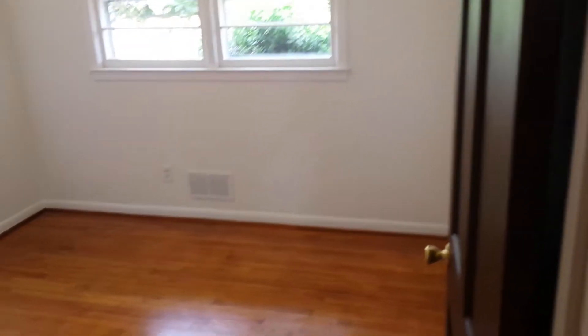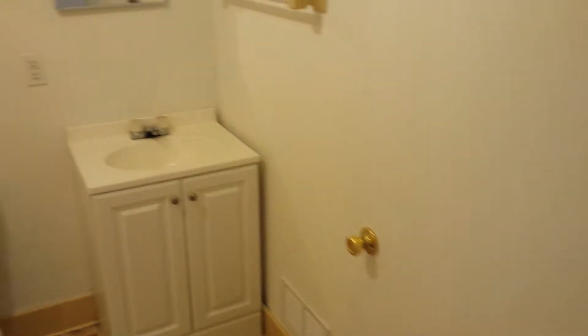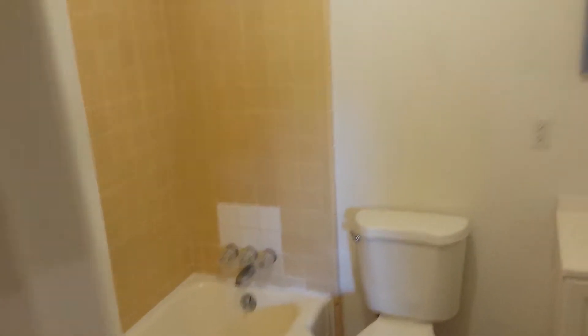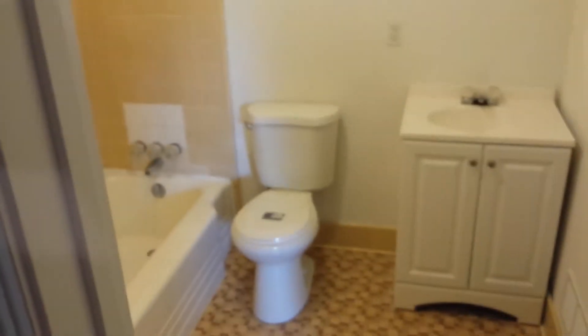Here's bedroom number one. And here's the first full bath — the house has two full bathrooms with new plumbing and new fixtures. The toilet even still has a sticker on it, it's that new.